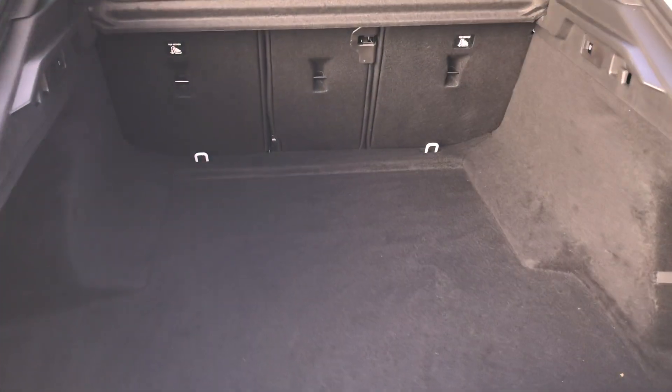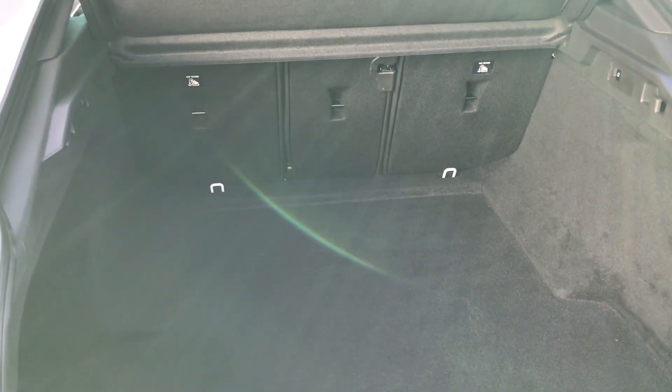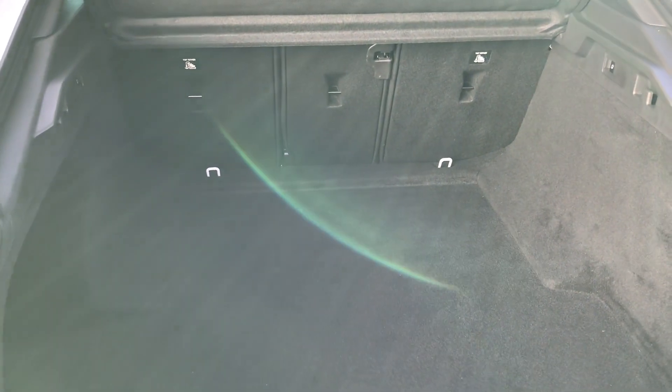Another feature of this car is it will come with two working keys, which is part of the full vehicle preparation. I'm going to take us inside now to show you some more features of this Vauxhall Insignia.